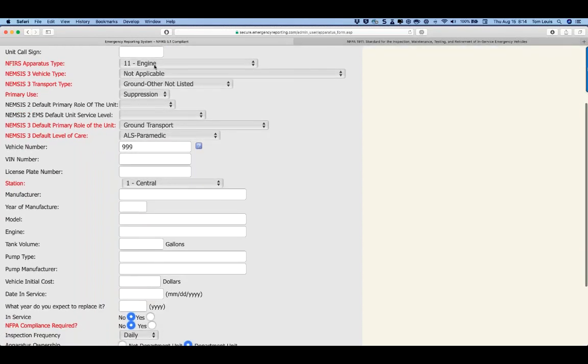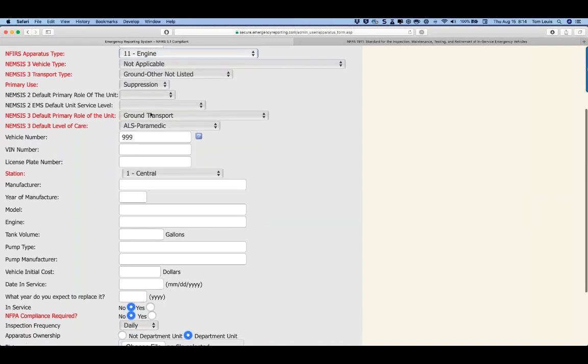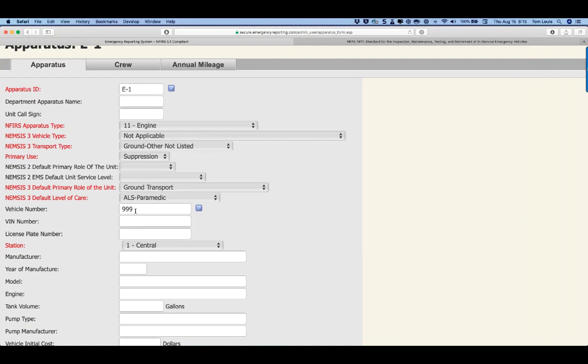You've also got the NFIRS apparatus type — a required field that organizes apparatus in our system. Ground fire suppression is broken down to the categories in NFIRS. A couple other fields worth noting: the vehicle number is a unique permanent asset tracking number — your fleet ID. Whether it's the last four digits or a government vehicle number, this tracks the asset from the time you take delivery to the time you dispose of it.